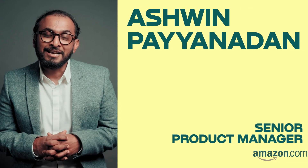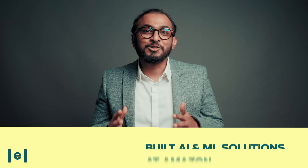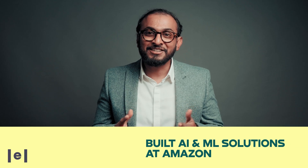Hey there, I'm Ashwin. Over the past few years, I've been right in the middle of the AI revolution as a senior product manager at Amazon. I've built AI and ML solutions that have impacted industries and touched lives. And now I've teamed up with Elevator to bring you something special.